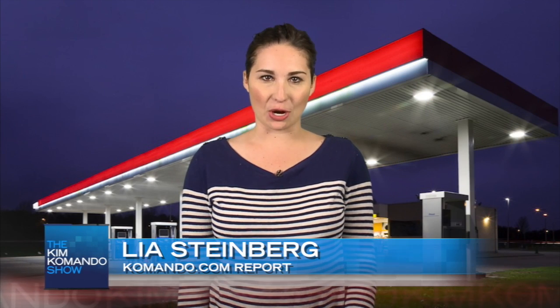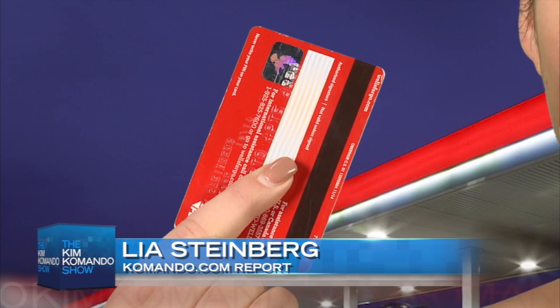Hey, I'm Leah Steinberg with Commando.com. No matter where you are, you're probably carrying one of these — a debit or credit card.